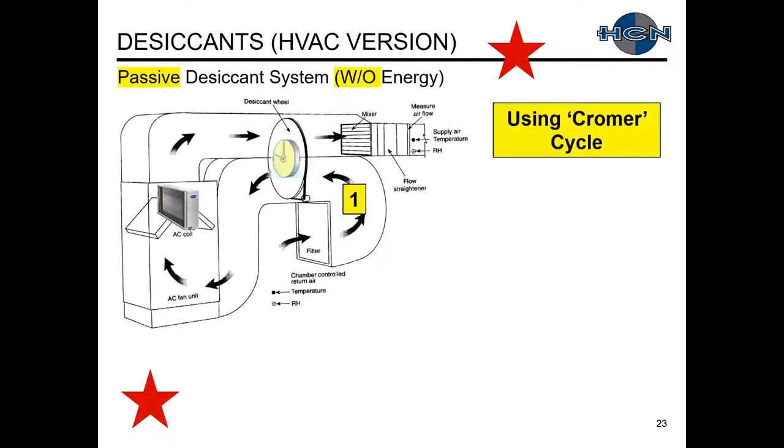A simple explanation of a passive desiccant wheel is the Chromer cycle. We have our HVAC system where at point one we have return air returning from our system. We then travel through a desiccant wheel to point two, then through a cooling coil to point three, and from point three to point four we travel through the other side of the desiccant wheel. That's the direction of airflow using a passive desiccant system — the Chromer cycle.